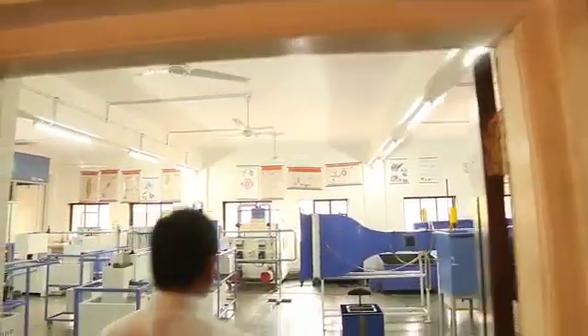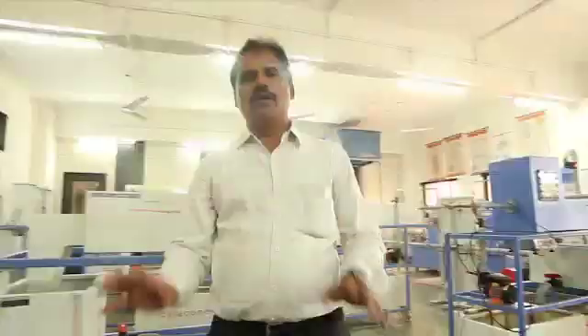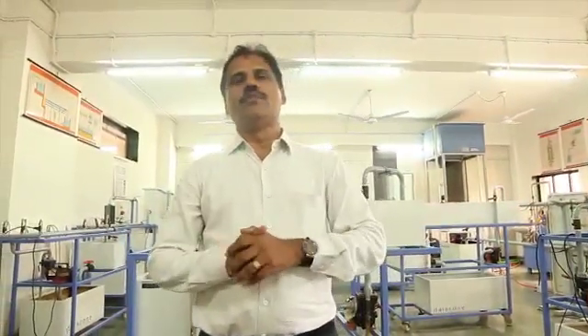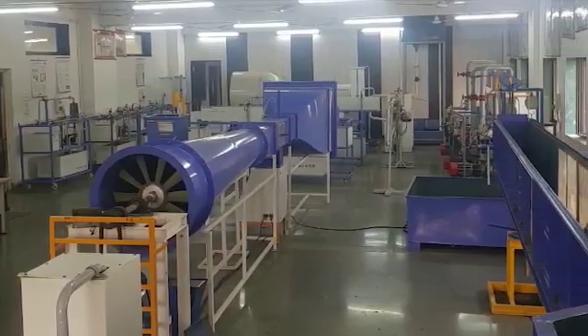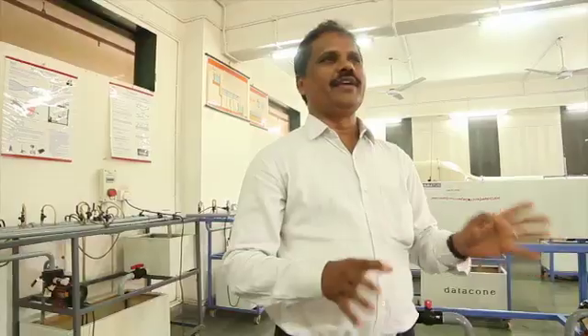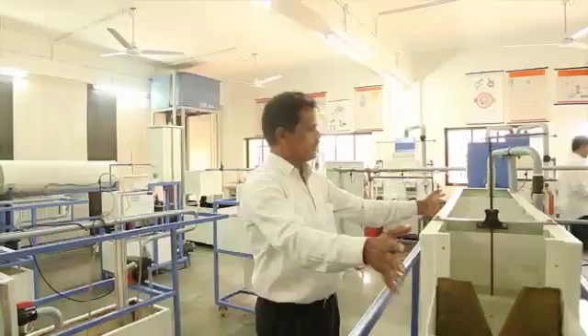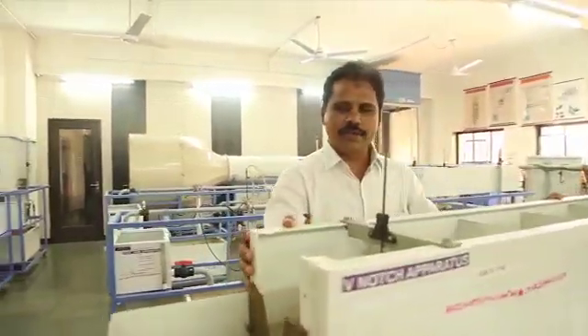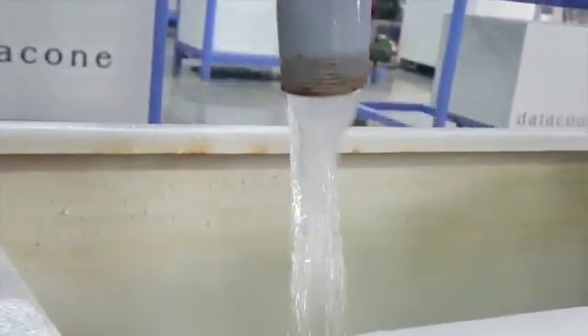This lab is the Fluid Mechanics and Hydraulics Lab, and it is one of the best labs in the University of Mumbai. This lab is very useful for AIKTC, both for Civil Engineering and Mechanical Engineering students. This particular equipment is called the V-notch apparatus. The basic purpose of the V-notch apparatus is to measure the flow of liquid.